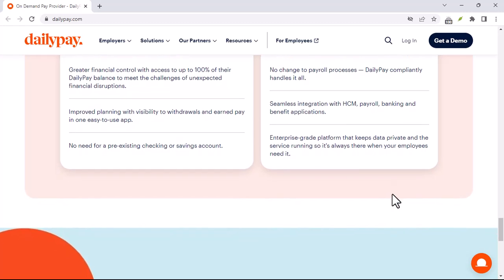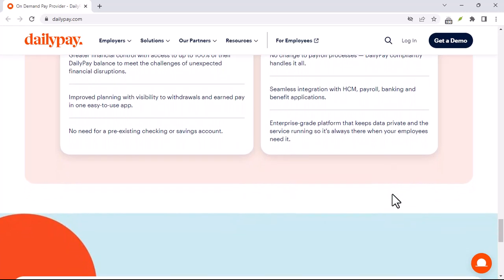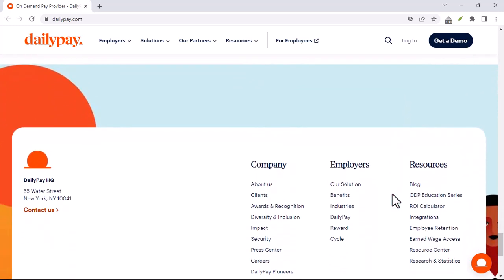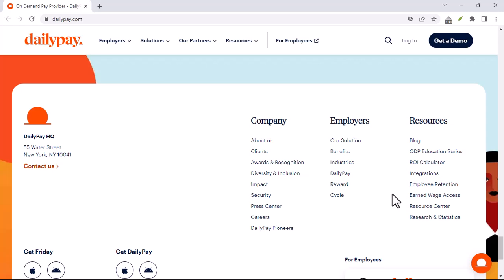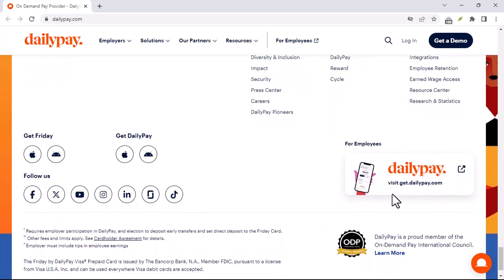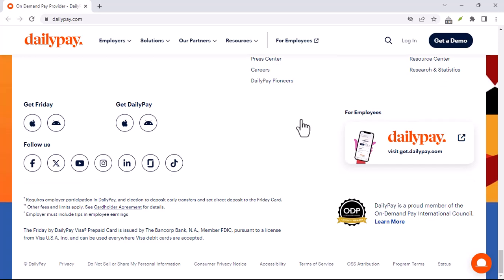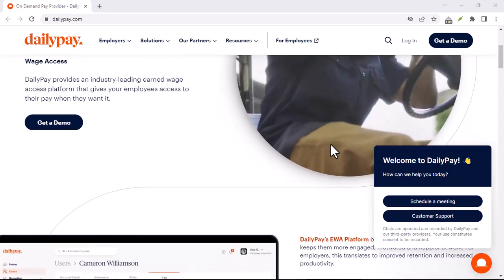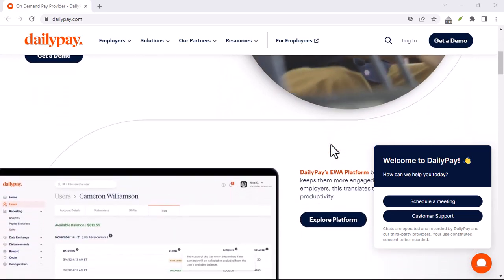If you're looking for alternatives to DailyPay, you might consider overdraft protection — your bank may offer this to help you avoid fees for insufficient funds. Payday loans can provide short-term financial relief, though they can be expensive. And if you have a good credit score, you can use a credit card for purchases and cash advances.